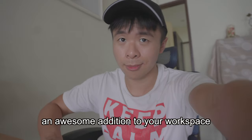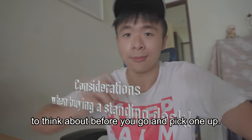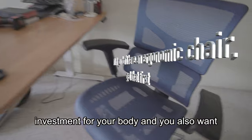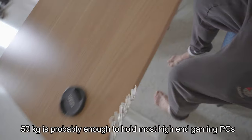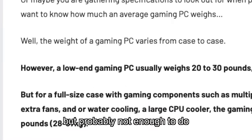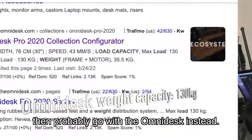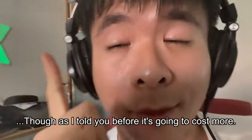Overall, I think standing desks are an awesome addition to your workspace. But there are some important things to think about before you pick one up. First, probably get a good ergonomic chair first, because that's a better dollar-for-dollar investment for your body. You also want to be sure that whatever desk you get, it's going to meet your weight capacity needs. 50kg is probably enough to hold most high-end gaming PCs, but if you need more, probably go with the Omnidesk instead — though as mentioned, it's going to cost more.